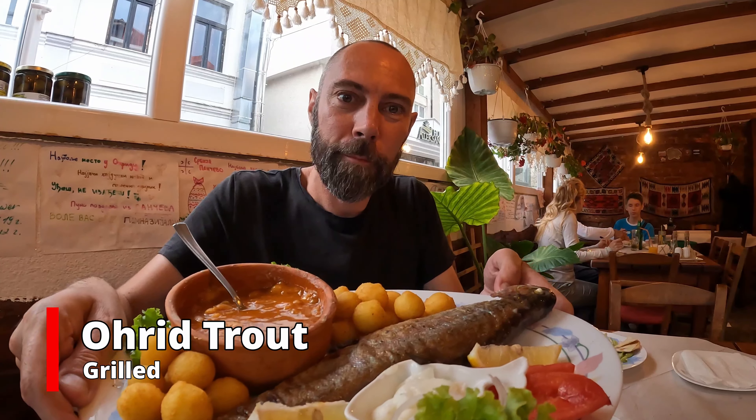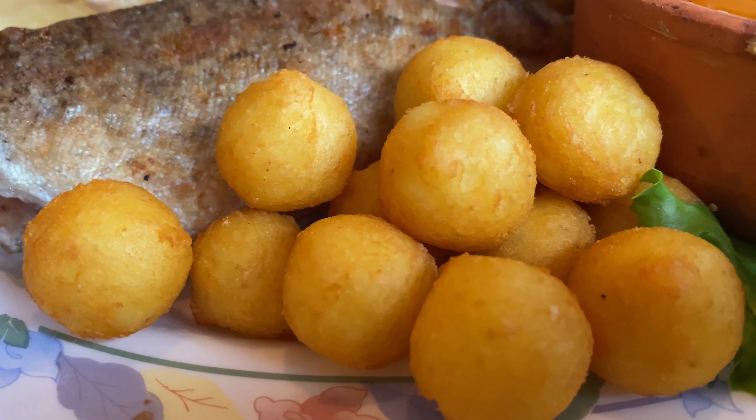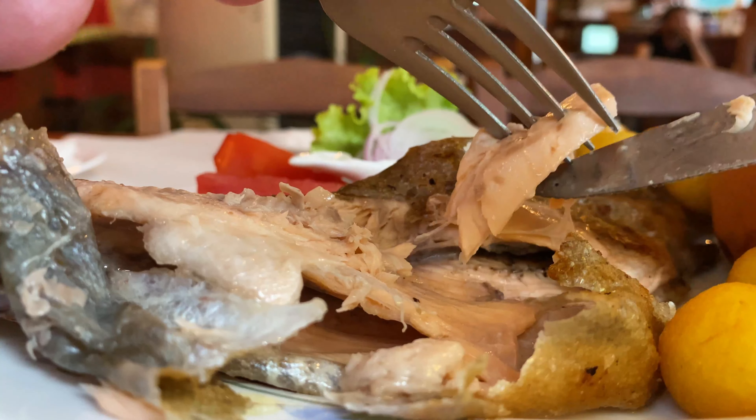The main course has arrived - this is the famous dish from the region, Ohrid trout. This is the grilled variety; there's also a baked and steamed variety. I've also been given some of the local beans, which is a traditional thing to eat as well here. Really, really generous - I'm going to have way more food than I can eat, but it looks absolutely delicious. Let's try a nice bit of this grilled fish. Beautiful - it's so soft, it's so fresh. Such an absolute pleasure. I love a good piece of grilled fish - this is fresh from the lake.